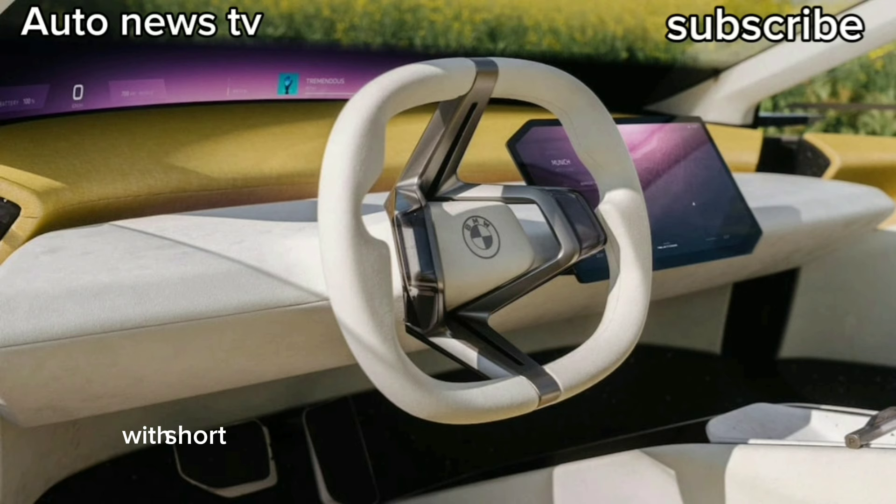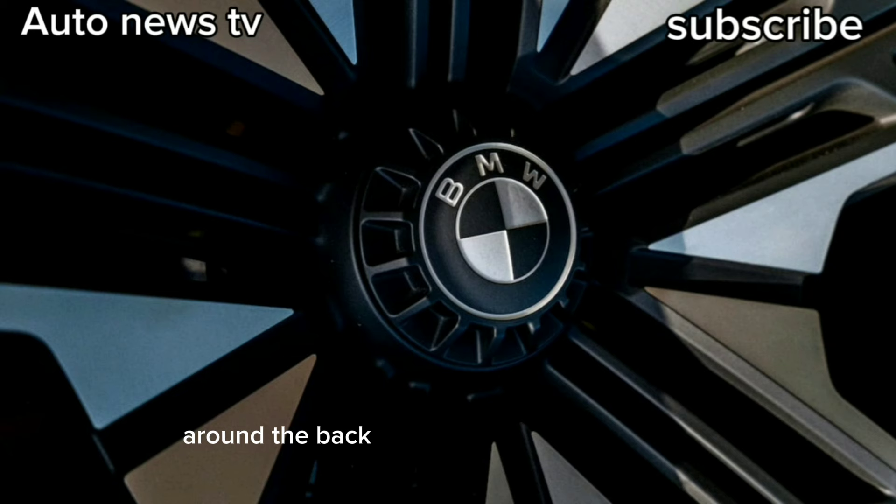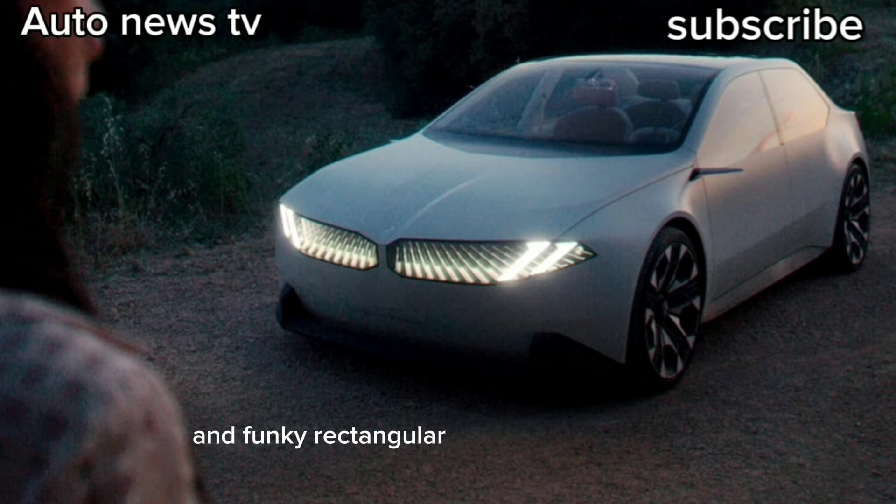The concept features short overhangs, an emphasis on the 21-inch wheels, and a new face with a distinctive light signature, says President of Design Works Holger Hampf. Around the back of the car is a squared-off tail that angles down sharply, with black composite plastic bumpers and funky rectangular taillights on each side.